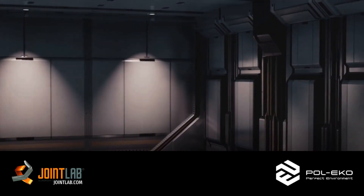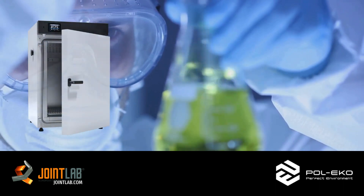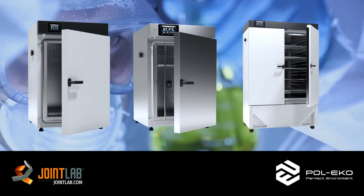A venture into the future of laboratory equipment with PoleEcho's range of products. Picture laboratory ovens, incubators, and climatic chambers unlike anything you've seen before.